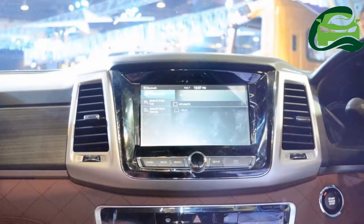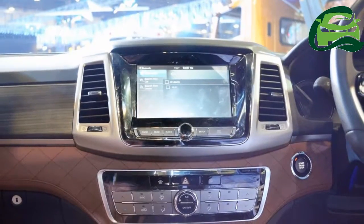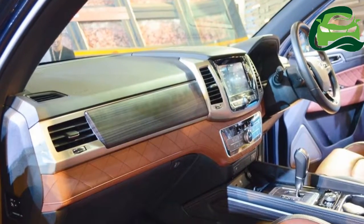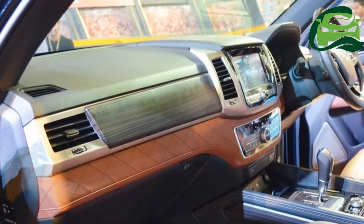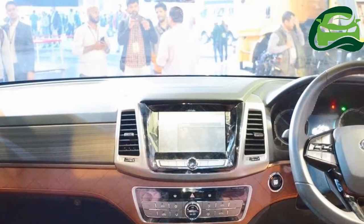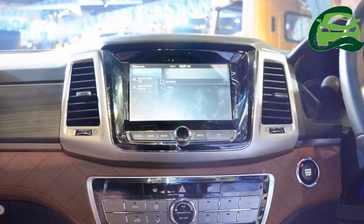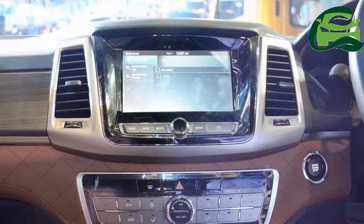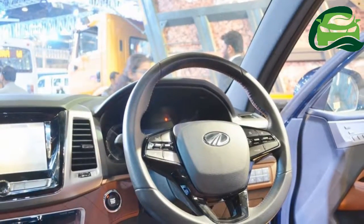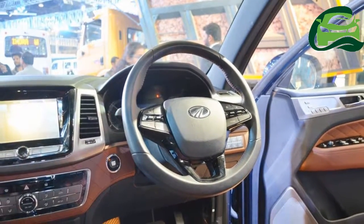The Mahindra Rexton employs a 2.2-liter diesel engine good for 181 PS and 420 Nm. Mahindra should offer it with a Mercedes-Benz-made seven-speed automatic transmission and a part-time 4WD system as standard. It is worth noting that the SsangYong-badged Rexton is available with many options,